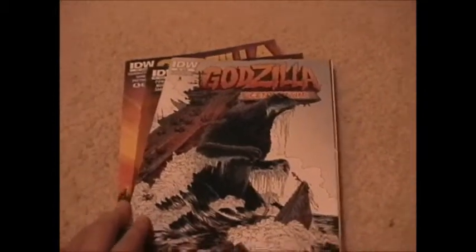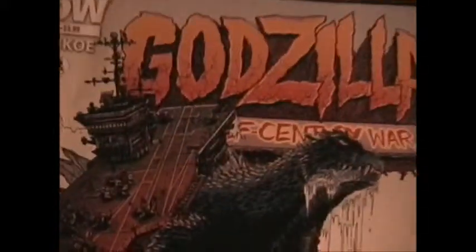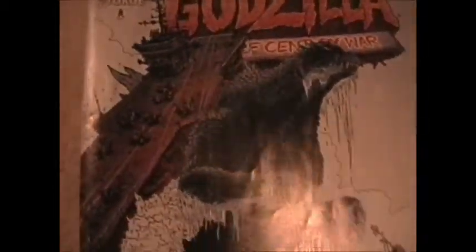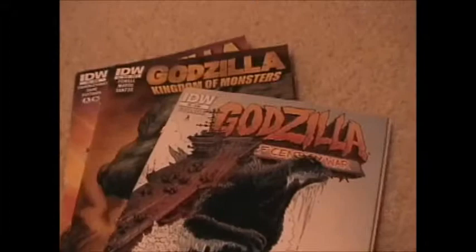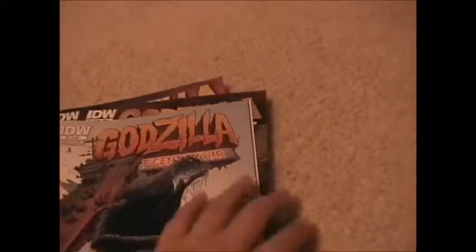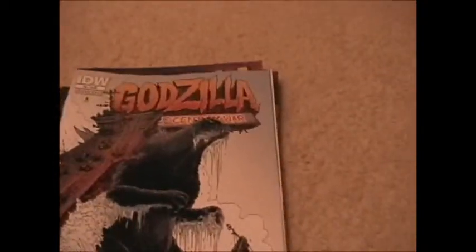Starting off, this is my first comic I ever got: Godzilla Half-Century War. I like the cover — there's an aircraft carrier he's destroying. I really like this comic, one of my favorites. It features Godzilla fighting King Ghidorah. You should buy these comics; there should be a little comic book store by your town, or you can order them online.